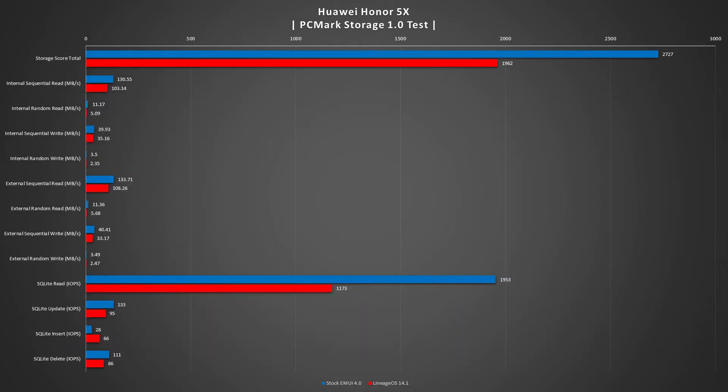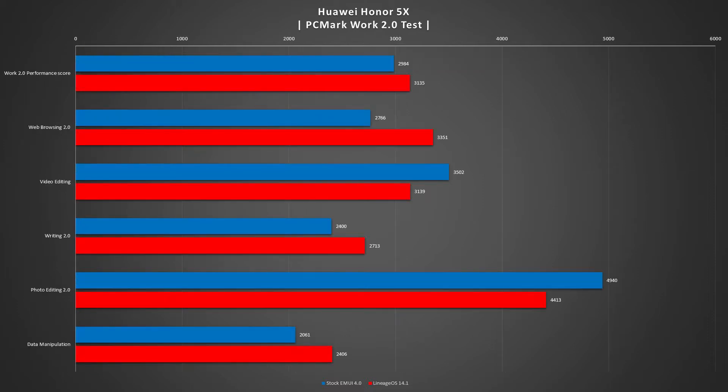The PCMark Storage 1.0 test showed that the stock ROM was faster as a total score, and the SQL Lite read measured in IOPS was definitely much faster than Lineage OS, but all the other tests were fairly even — with either the stock ROM beating it or Lineage being equal. In the PCMark Work 2.0 test, Lineage OS did fairly well in almost every single test, but photo editing and video editing were both outrun by the stock ROM.